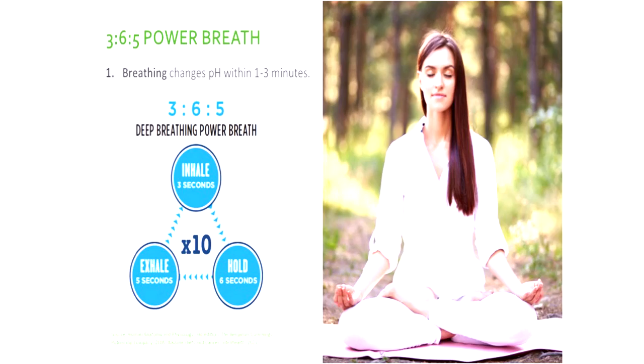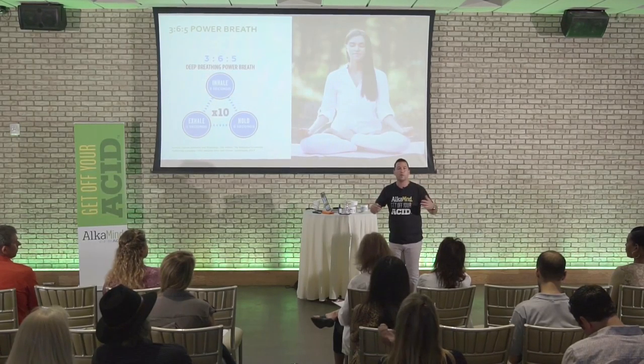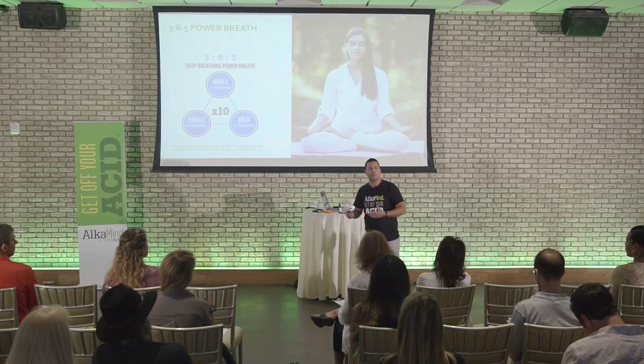Whenever a client comes to see me, we always start with a breath. Now, that number 7.365, which is the pH of the blood — why is it 7.365? Did we ever ask that question? Why is it slightly alkaline? Because your body needs to be alkaline to transport oxygen.